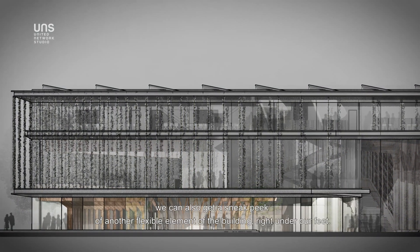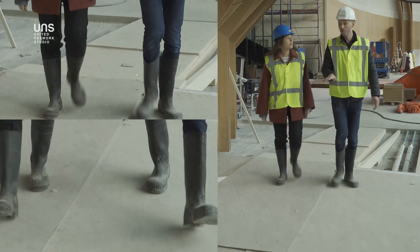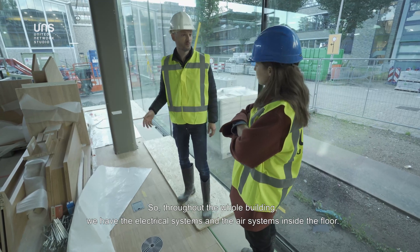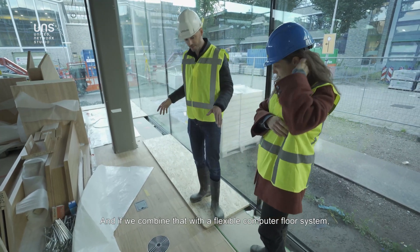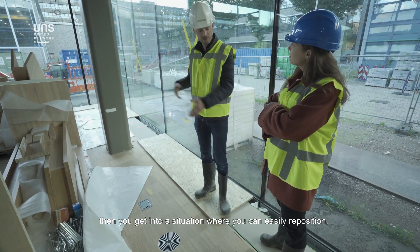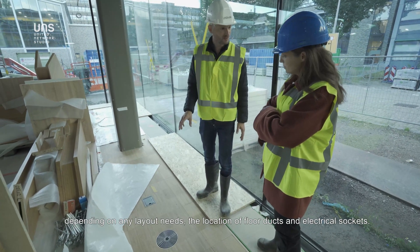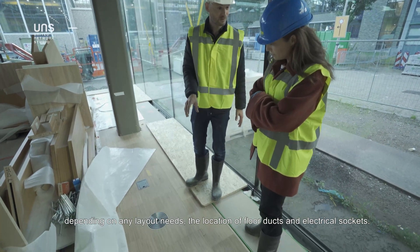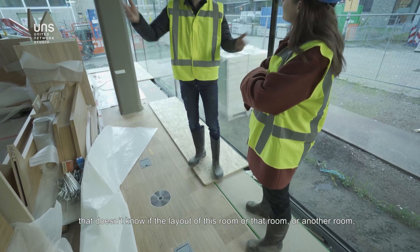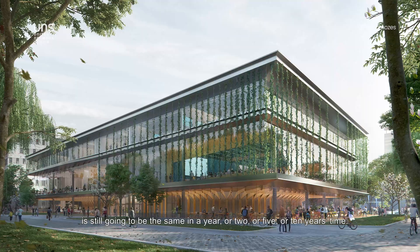Back on the ground floor, there's another flexible element right under our feet. Throughout the whole building, the electrical systems and air systems are inside the floor. Combined with a flexible computer floor system, this means you can easily reposition the location of floor ducts and electrical sockets depending on any layout needs — a hugely important feature for a university that doesn't know if the layout of a room will be the same in a year, two, five, or ten years time.